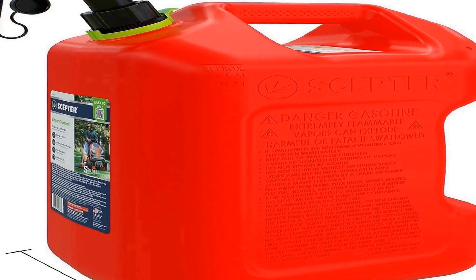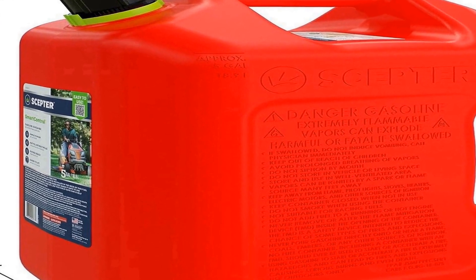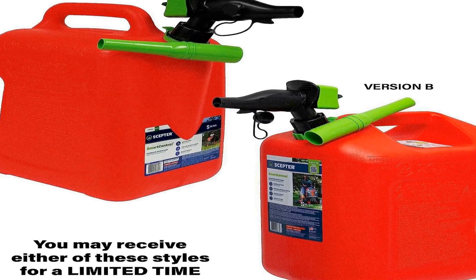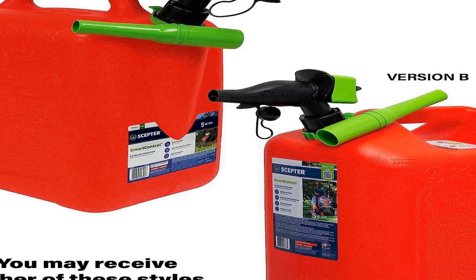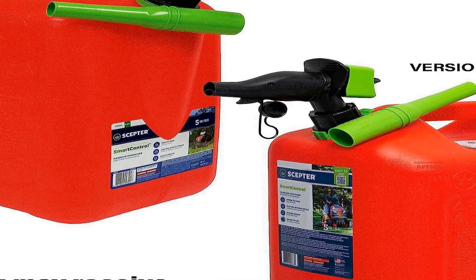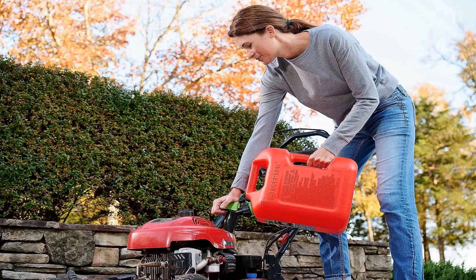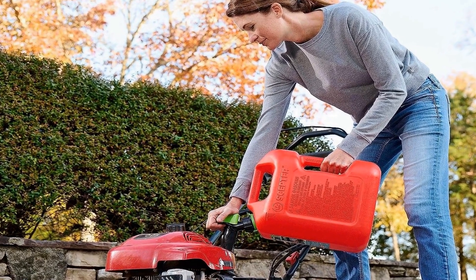One of the standout features of this product is the spill proof smart control spout. This innovative spout design minimizes the risk of spills and overflows when pouring fuel, allowing for precise control over the fuel flow — ensuring the fuel goes where you want it, whether into your vehicle's tank or a generator. The package also includes a bonus funnel, further simplifying the fuel transfer process.